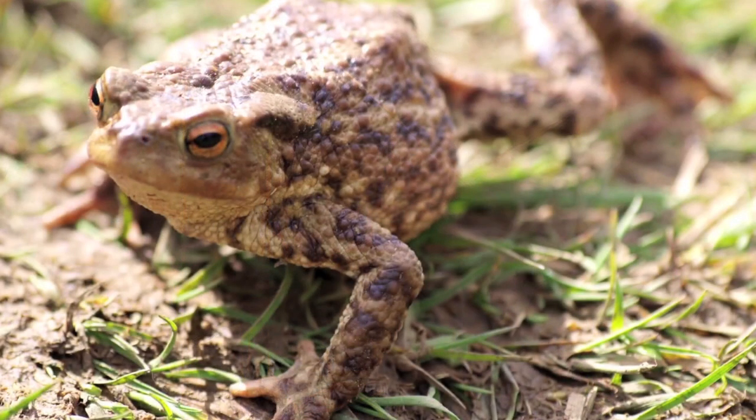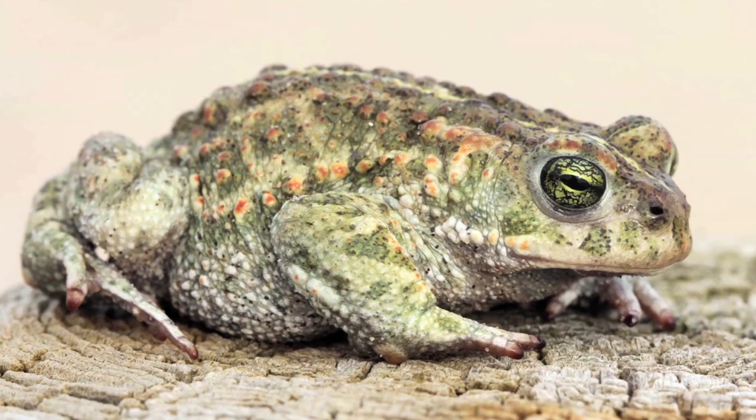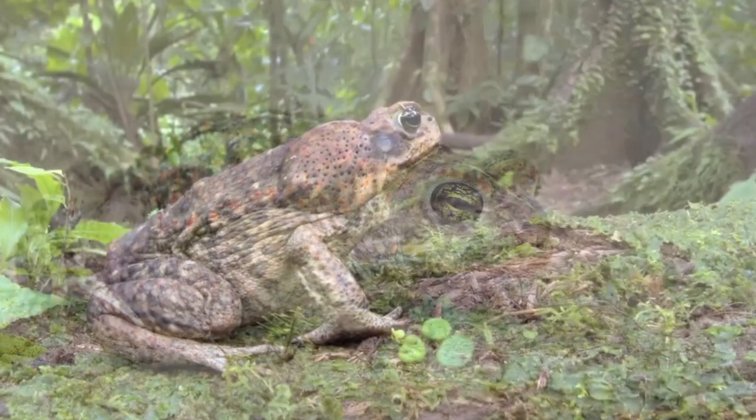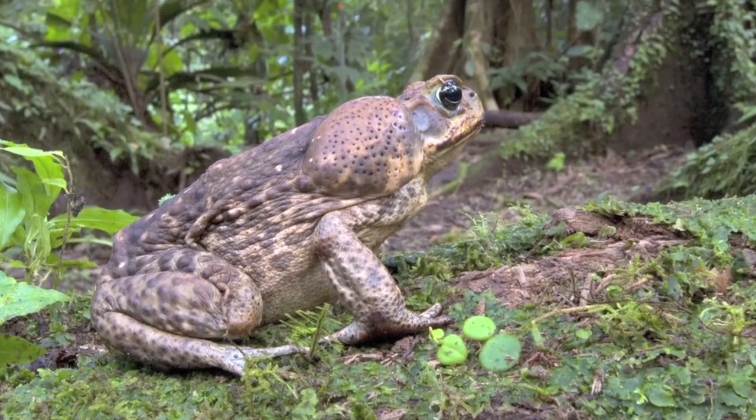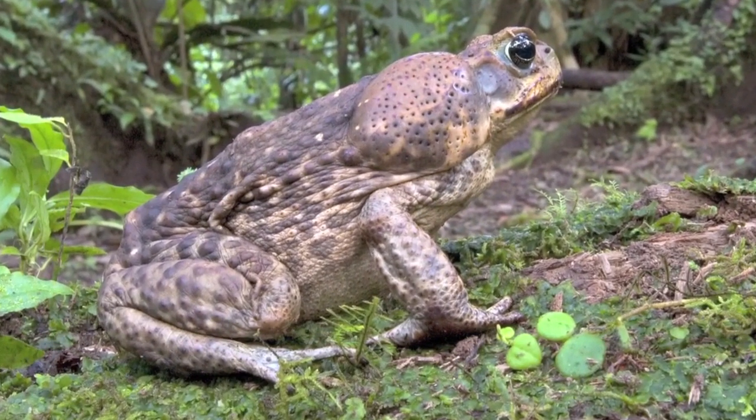Toads are bigger than frogs. Common toads and natterjack toads live in Britain, but they're not the biggest. In South America, cane toads can be almost 15 centimeters long. Sometimes they're even called giant toads.